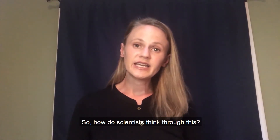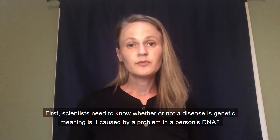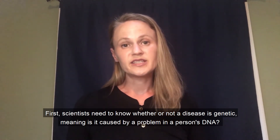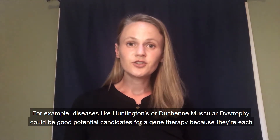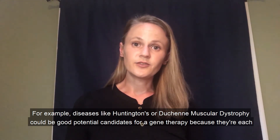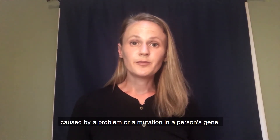So how do scientists think through this? First, scientists need to know whether or not a disease is genetic, meaning is it caused by a problem in a person's DNA? For example, diseases like Huntington's or Duchenne muscular dystrophy could be good potential candidates for gene therapy because they're each caused by a problem or a mutation in a person's gene.